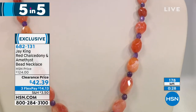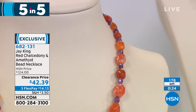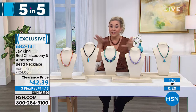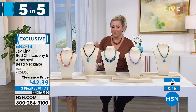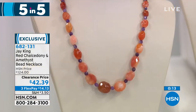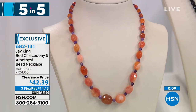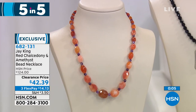Most of Jay's necklaces are 18 inches with a two and three-quarter inch extender, so 20 inches is an added bonus for those who like a little more length. We have less than a few hundred of each item, and usually every single one in the Five and Five sells out. Item number: 682131. Maybe you got a gift card for Mother's Day — this would be a perfect use for it.